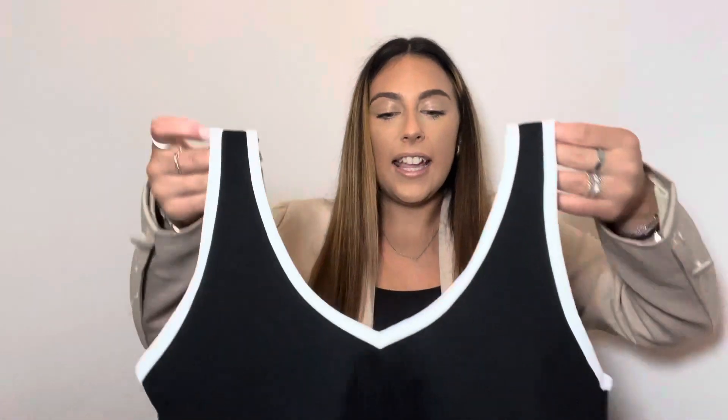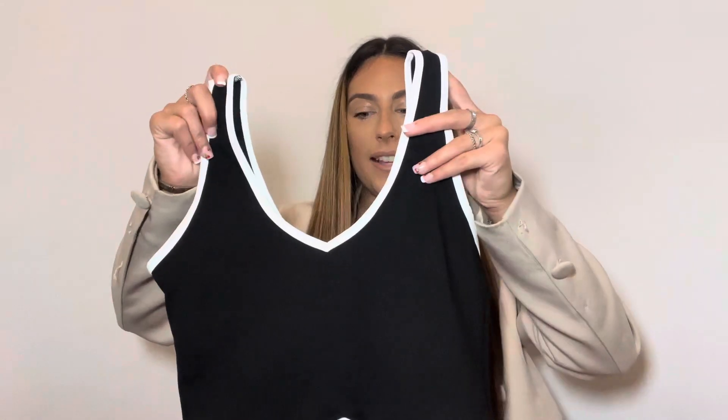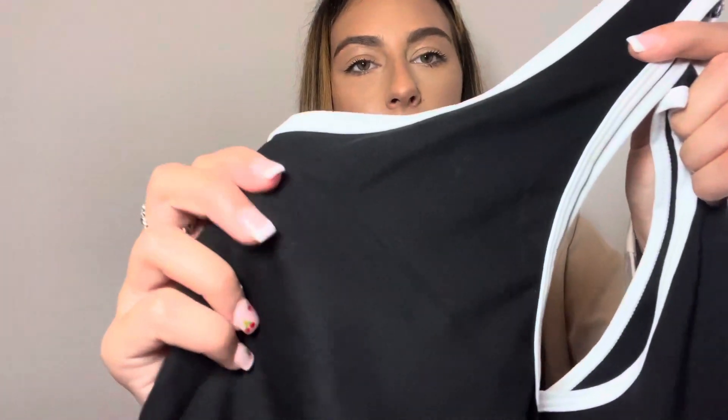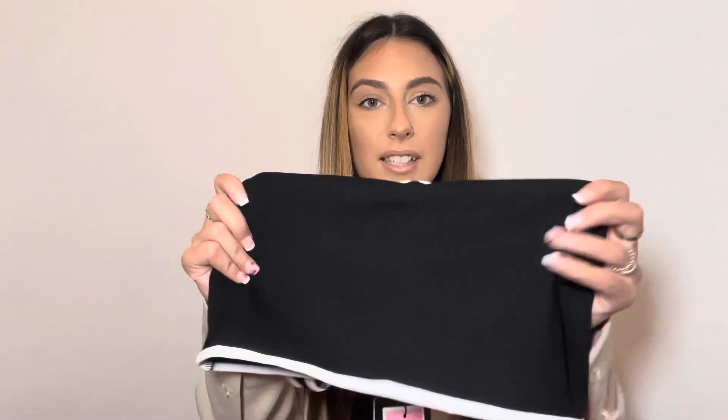There's quite a bit to go through! I'm going to Lanzarote in a couple of weeks so I've done a bit of a holiday haul, but there are some staple pieces in there as well. The first thing I'm going for is this black and white top. I've been looking at this on the website for so long but it's been out of stock for ages. It's from the contour collection — just a basic black top but the white piping, I absolutely love it.